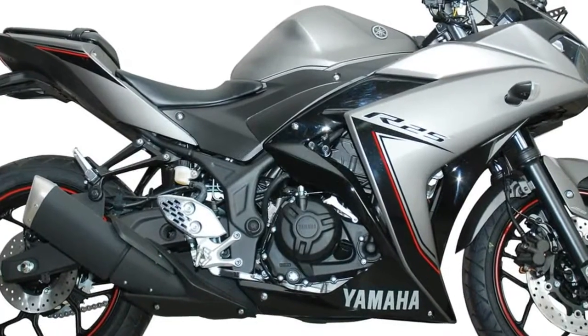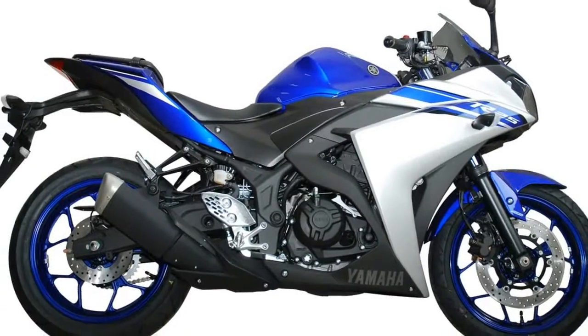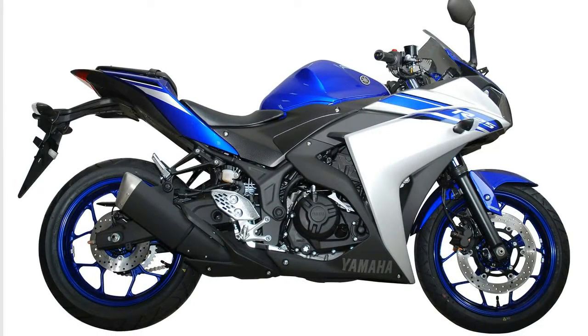The suspension being used on the YZF-R25 for the front is the 41mm telescopic forks, whereas the rear has a monocross suspension.